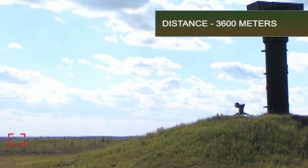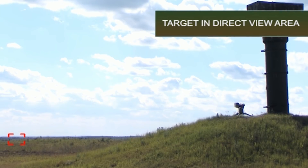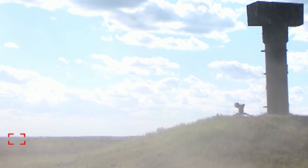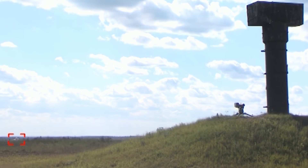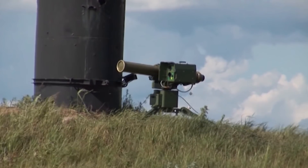Shooting is conducted at a field firing range. A T-80 tank body is used as the armored target. The crew occupies a position at a distance of 3,000 to 3,600 meters from the target. The launch is made 55 seconds after the crew takes up their position. The target is hit. ATMS Shoshan works reliably with high effectiveness.